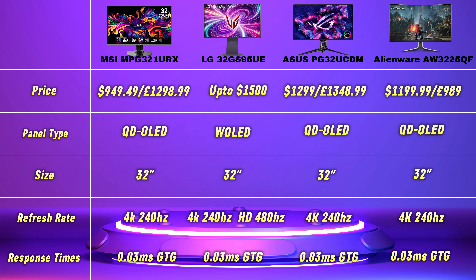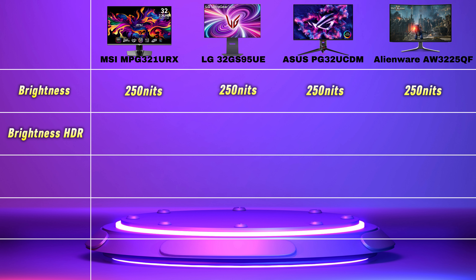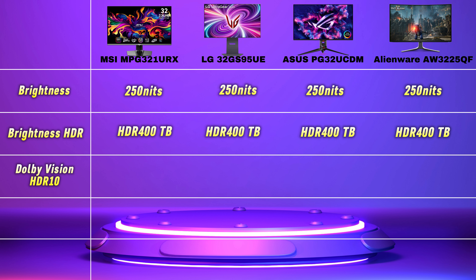Response times: all monitors come with 0.03ms grey-to-grey response times, and if you've seen reviews on OLED monitors in the past, this has always been a true reflection of the sheer power OLED packs. Brightness: on paper all these monitors hit 250 nits on standard definition. HDR is what these monitors are designed for, and they all support HDR400 True Black, with peak brightness hitting at least 1,000 nits, although this will need testing once all monitors are fully released.